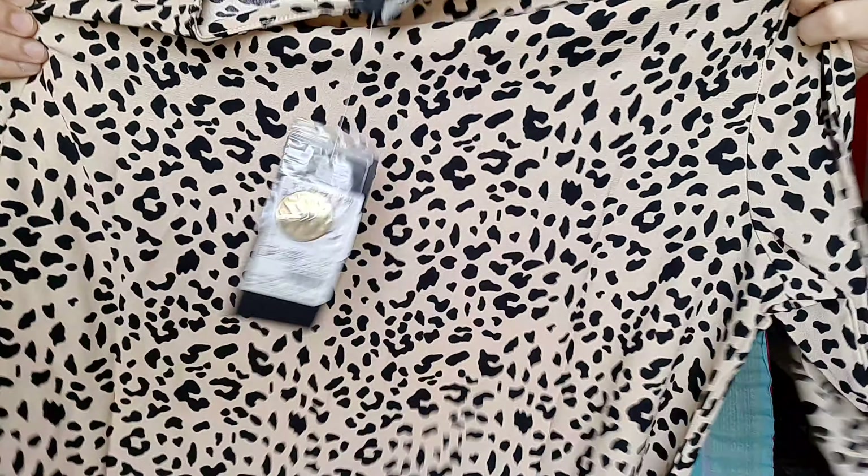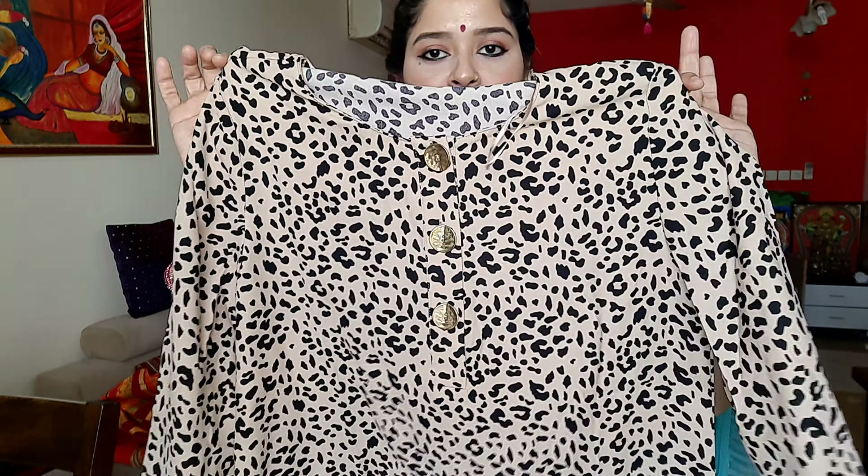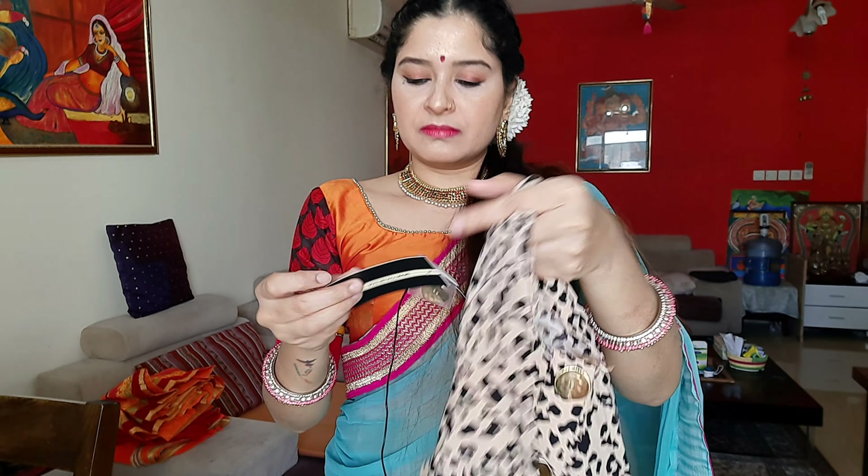This is a short top. The size of the top is shown here. The price is around 180 to 185.